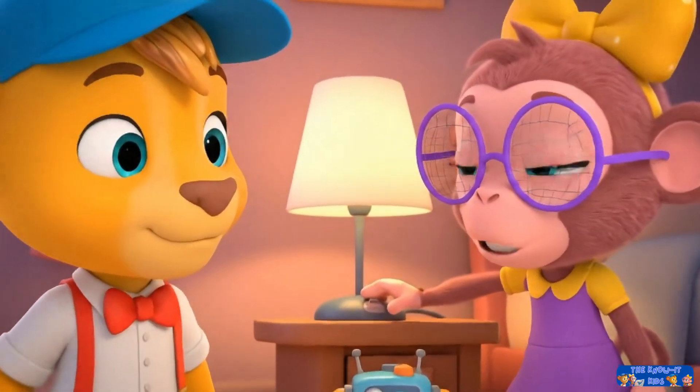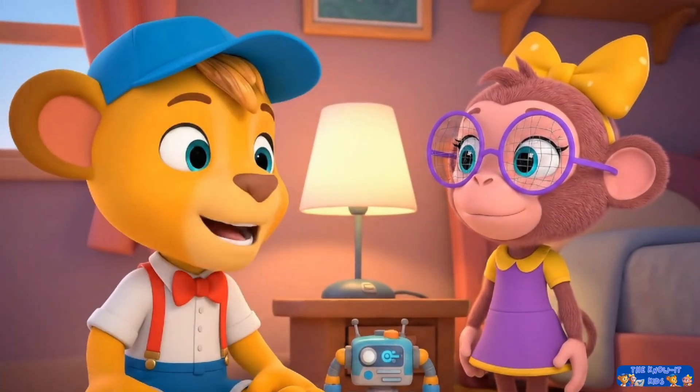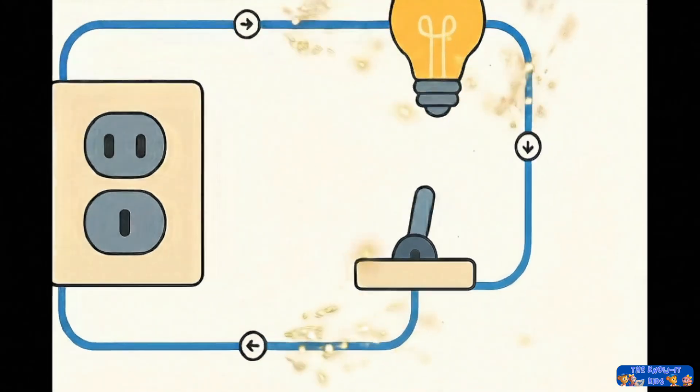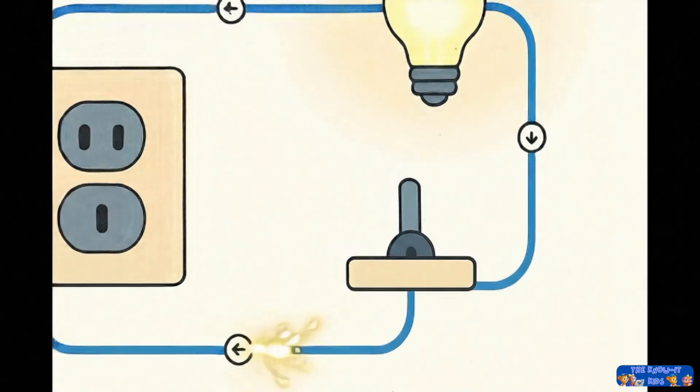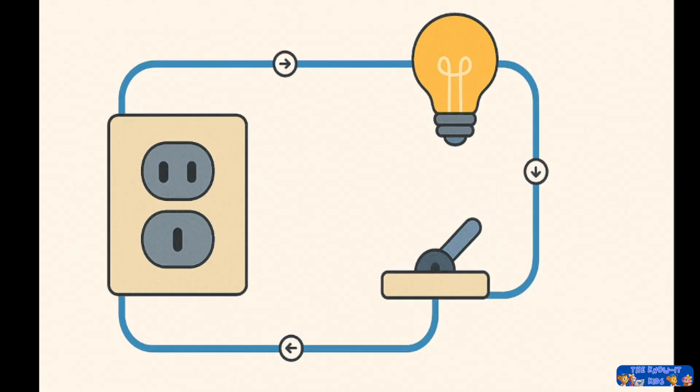But why does the light go off when we flip the switch? The plug is still in the wall, which means the path is complete. A switch works by intentionally breaking the path to stop the electricity from traveling. The wall has electricity, but it still needs a complete path to get to the lamp.